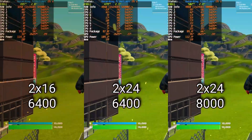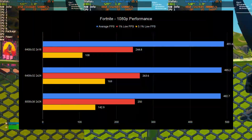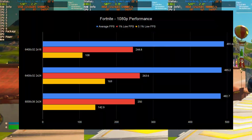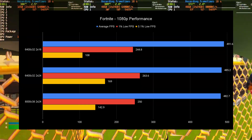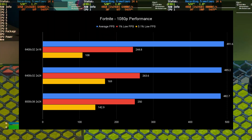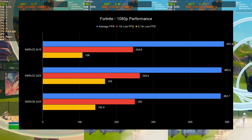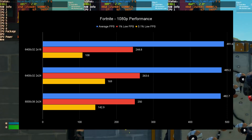Fortnite is the one game where 2x16 6400 8i didn't do great — the 0.1% lows took a massive hit, being at least 40 FPS lower than the others. I ran three benchmarks for every setup and re-ran the test, but it happened consistently. My guess is a shader compilation issue since I ran 2x16 first. The 2x24 6400MHz is the winner here, with 8000MHz trailing slightly.